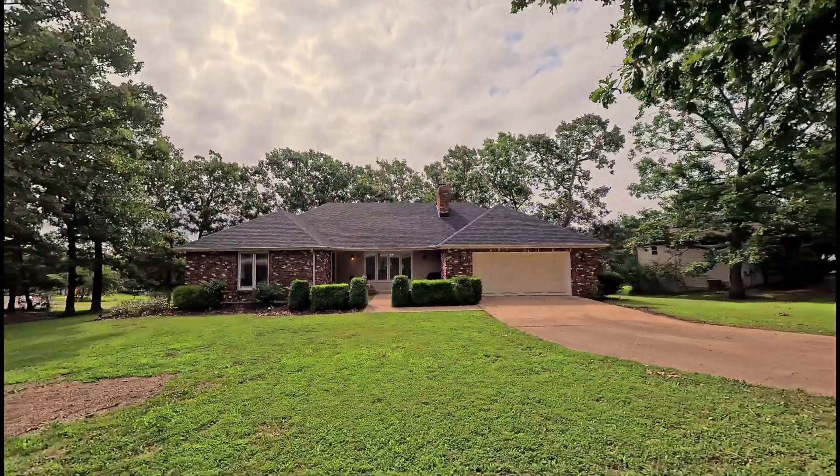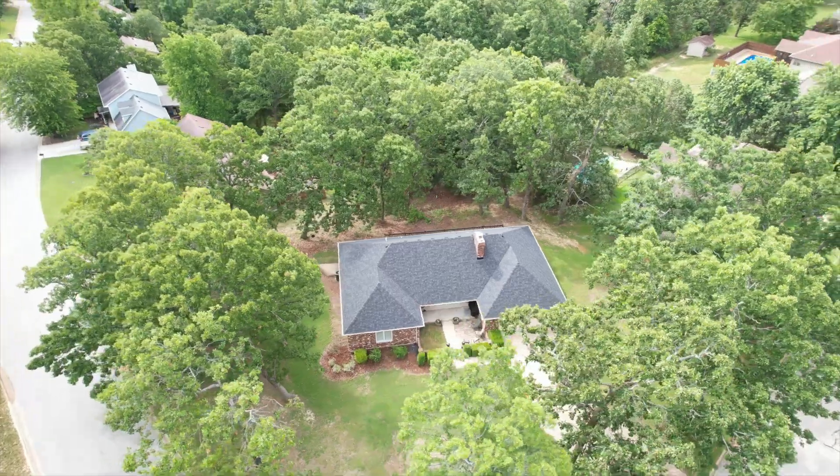I think you're going to love spending time in this well-established neighborhood with mature trees and older homes that are built well. This one has a brand new roof put on just two months ago. If you want to take a look at this home, give us a call today.